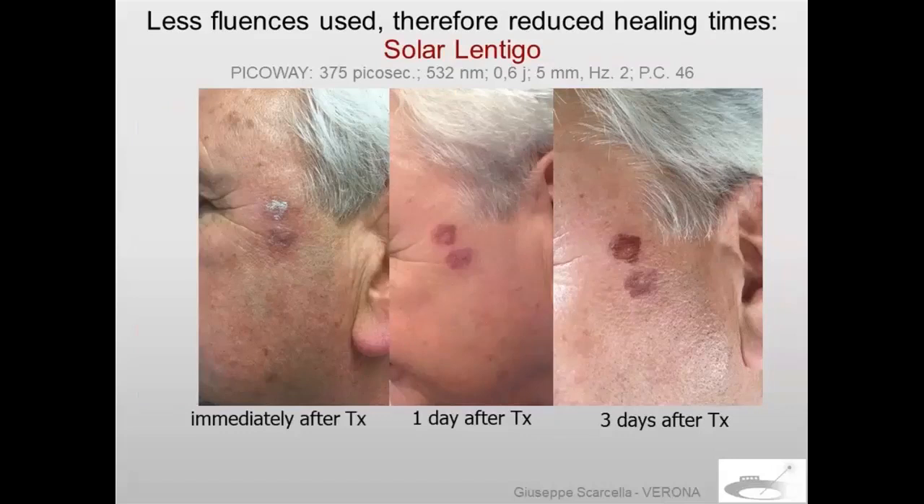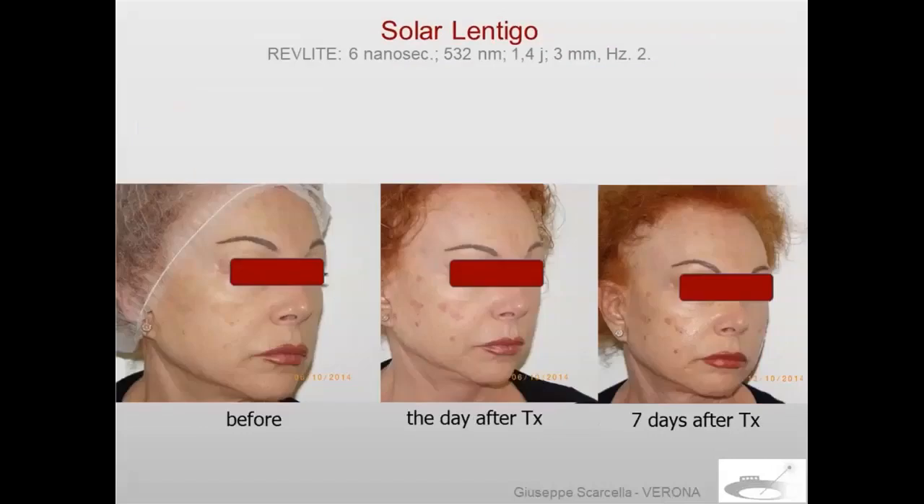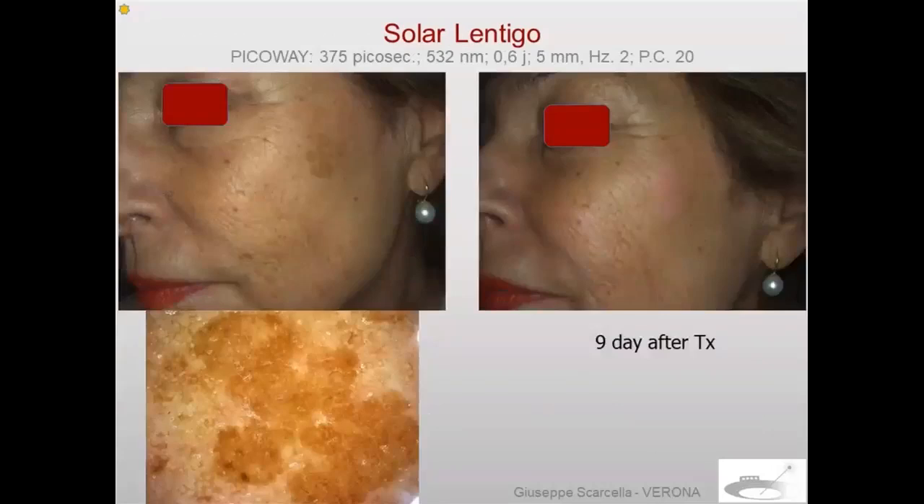Comparing to a patient treated similarly with Revlite — six nanoseconds — you see the patient the day after and seven days after treatment there is still some crusting on the face. Here are other results on solar lentigo with PicoWay at 532 nm. This is nine days after treatment for a big solar lentigo. You can also see the dermoscopic image of the solar lentigo at the bottom of the slide.